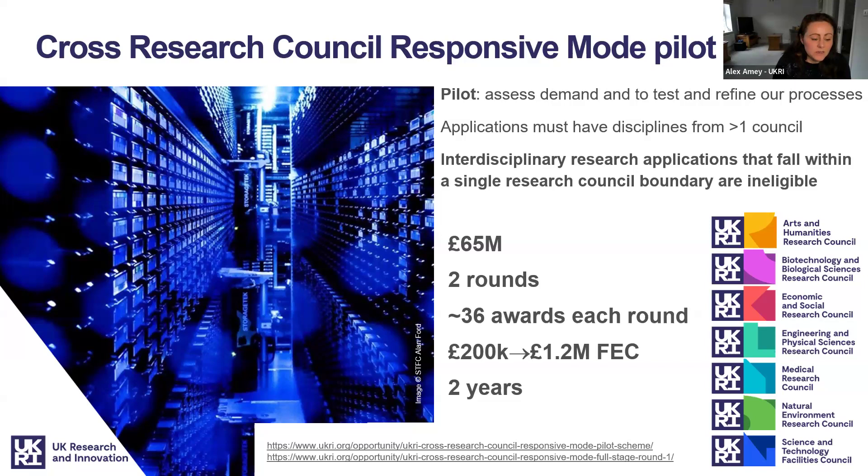Applications must have disciplines that come from at least two research councils. Those applications that fit within a single research council remit are ineligible, as there is a clear alternative funding opportunity through the individual research council responsive mode schemes that can support these.